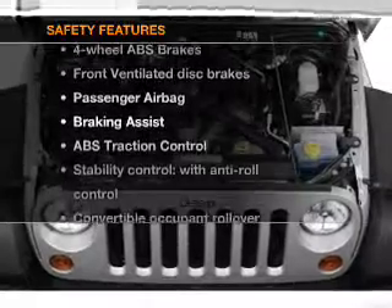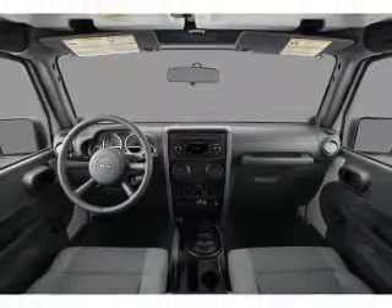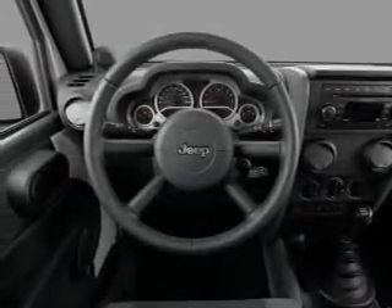And for your peace of mind, the following safety equipment is included: front ventilator disc brakes, passenger airbag, traction control, stability control, and low tire pressure warning.